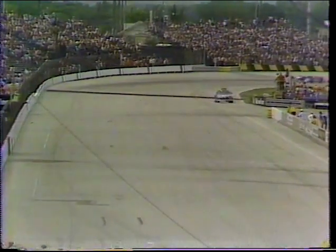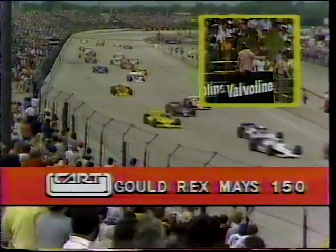The safety car moves to the inside and ducks into the pit area. Here comes the field, 26 cars strong. And the green is out — we are racing. The Rex Mays 150 is underway.